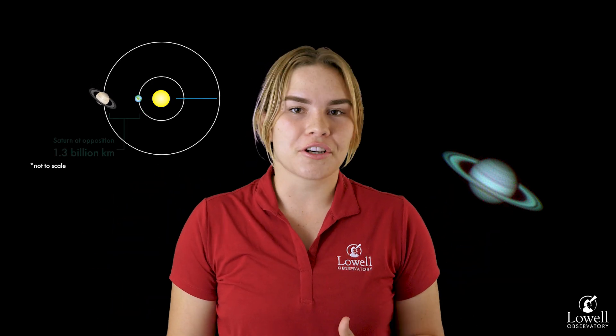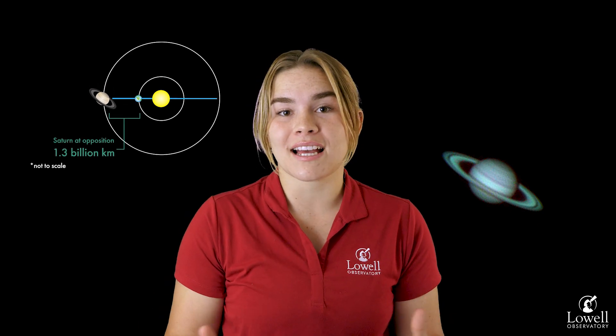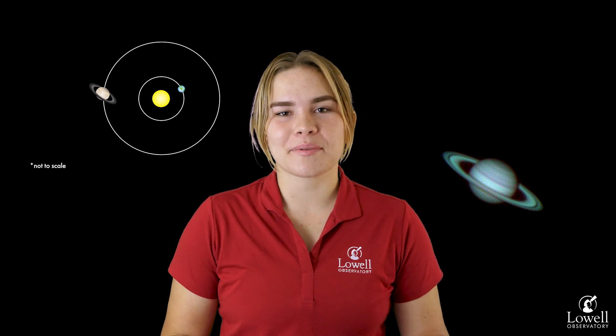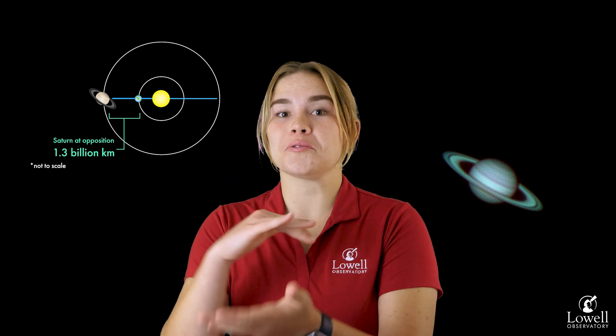Normally during an opposition in our solar system, the planet that's at opposition is at its closest approach to Earth, making it one of the best times of that year to view that planet in the night sky. Planets being at opposition is pretty neat because normally these guys are hundreds of millions to a couple billion miles away, and at opposition you can get a much closer view of these planets.